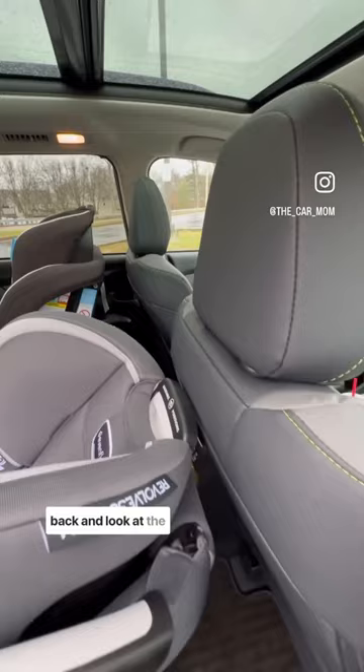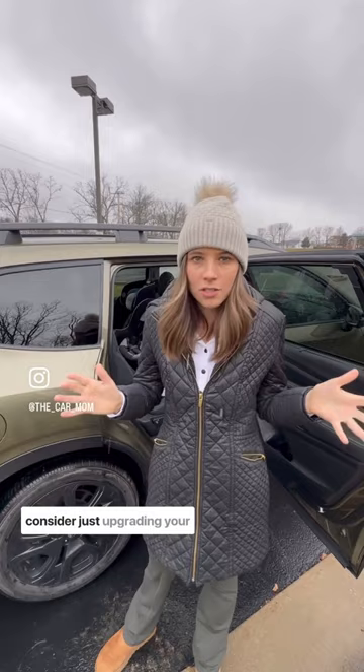So before you decide to upgrade your car, maybe consider just upgrading your car seat. I have an entire blog post all about this topic and I give you a list of three of the most compact car seats front to back.